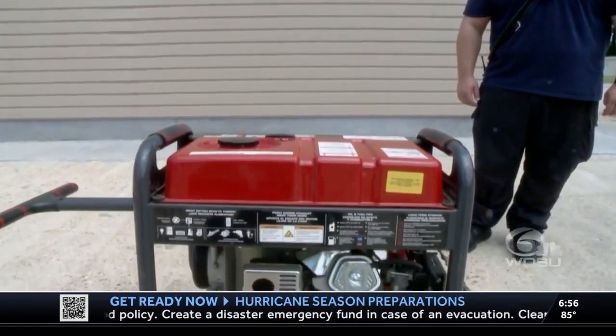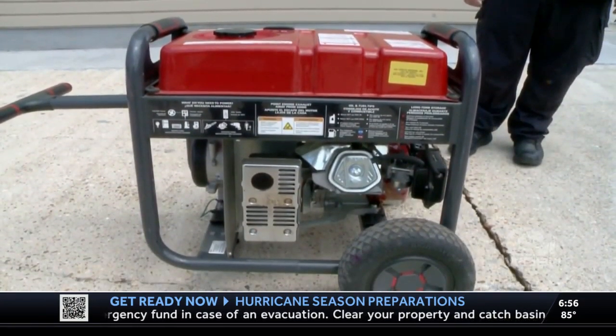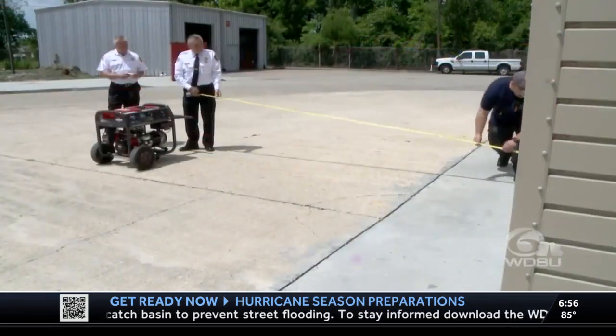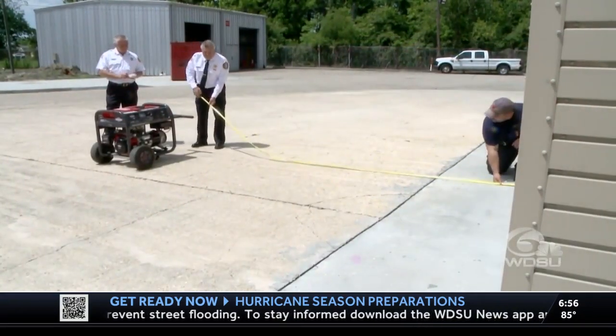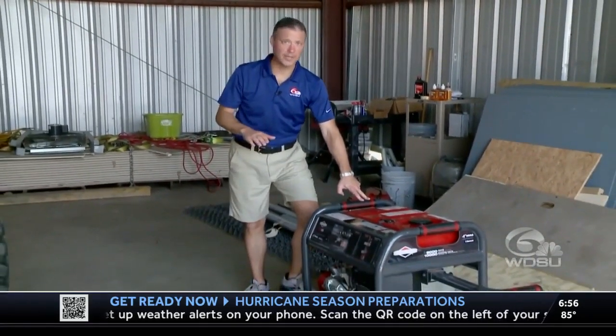So what do you need to do to stay safe when running your generator? I spoke with Jefferson Parish Fire Chief Don Robertson. He says if you're going to use your generator, you want it to be at least five feet — preferably 15 feet — from the back of your residence. We keep that generator in our garage when we don't need it, but when we do, we need to get it outside so we don't have carbon monoxide buildup.